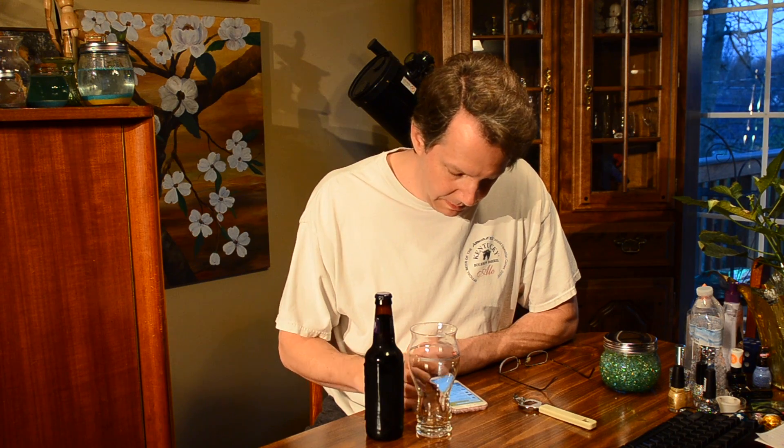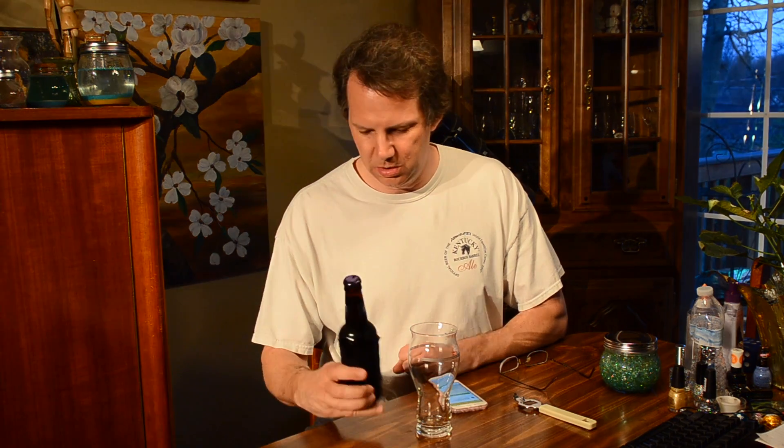Kentucky Bourbon Barrel Black Imperial Porter with Natural Flavor — water added.